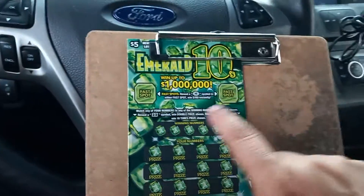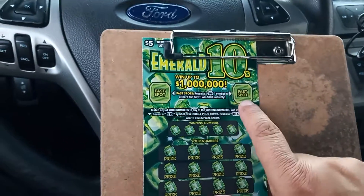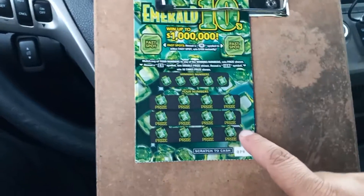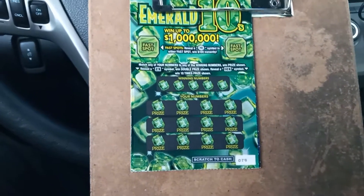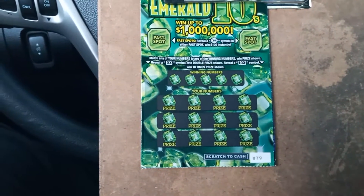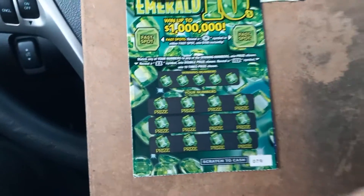We got two bonus spots here. If we reveal 10 bursts, we win $100 on either one. In the bottom, match the numbers to win. Get a 2x or 5x symbol to win 2x or 10x the prize shown. This is ticket number 79, and we also have an extra game — another $5 game right underneath it.